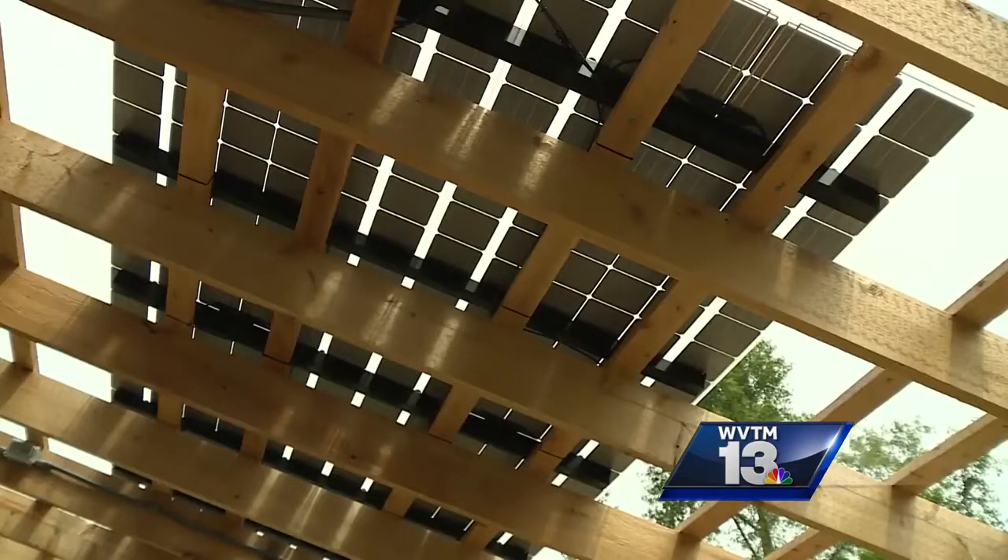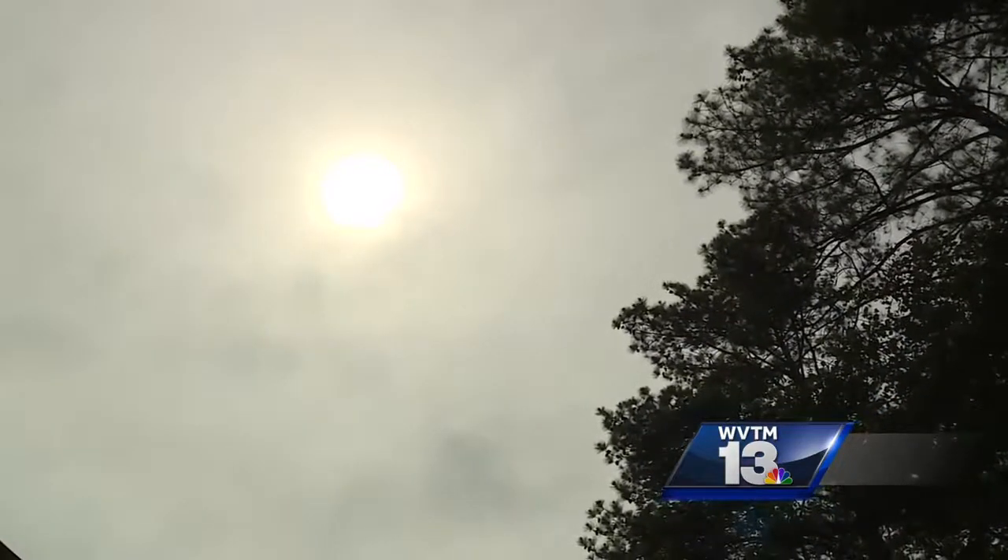The eighth graders planned the building, they designed it, and they worked with Eagle Solar and Light, and here we are. The eighth grade curriculum focuses on environmental science.